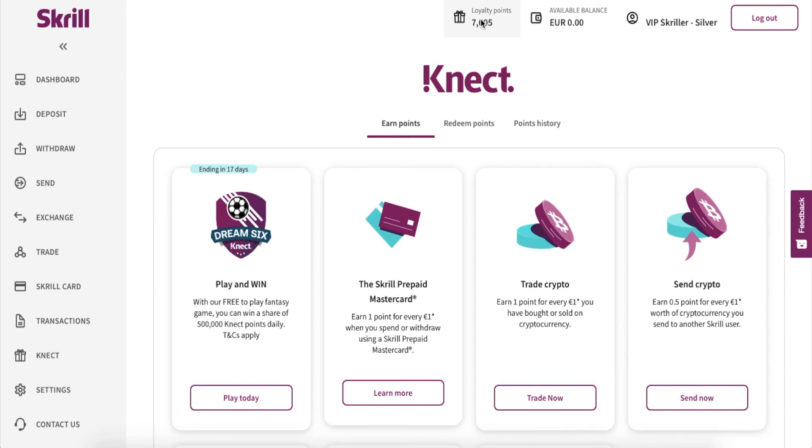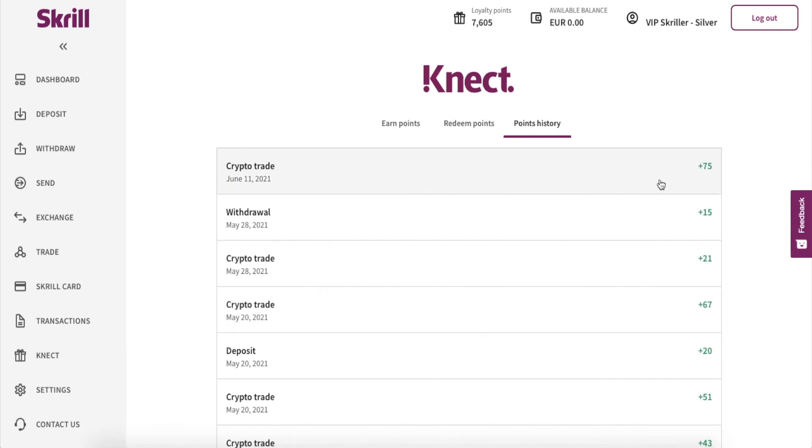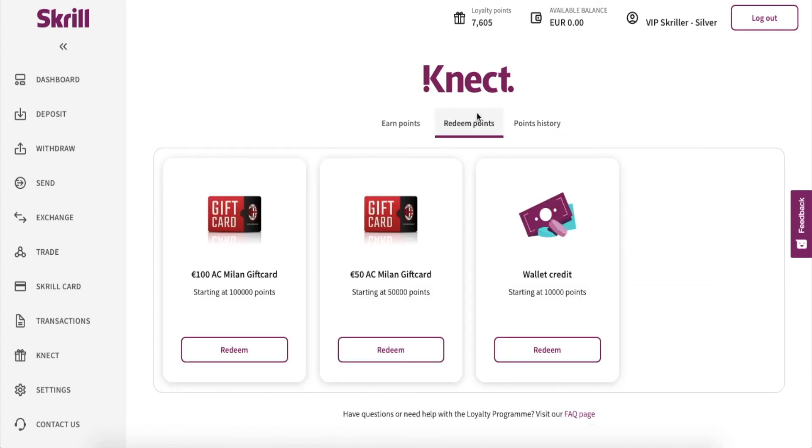You can earn points by using the Mastercard or trading crypto. I've been doing this for a while and now I have seven thousand six hundred and five points. You can see that Skrill really gave me a point every time I used my wallet. You can redeem points as wallet credit or as an AC Milan gift card — if you're a soccer fan, that's great. I'm not, so I'm definitely going for the wallet credit. I just need to get to 10,000 points and I'm really close.